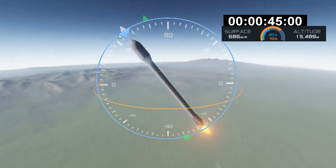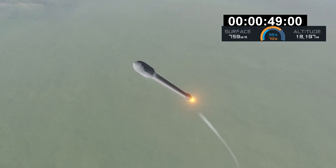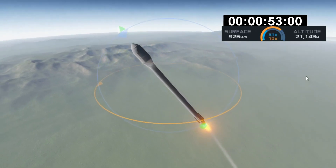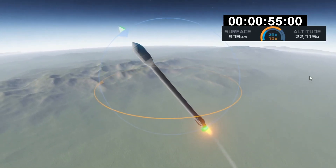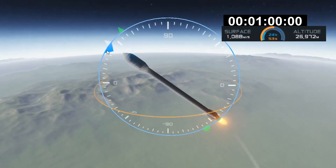Power and telemetry nominal. All telemetry stations are receiving. Right now the vehicle is passing through max Q, which is the point of maximum aerodynamic pressure on the airframe. The vehicle actually throttles itself down for this portion of the flight in order to reduce structural stresses.